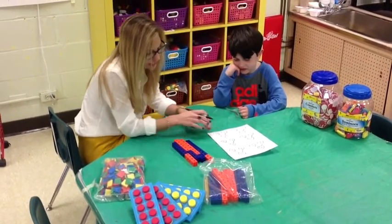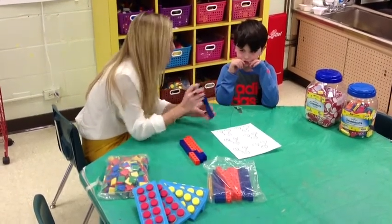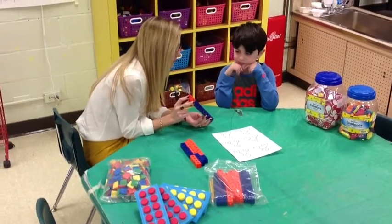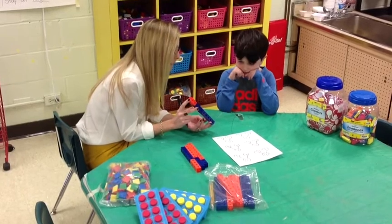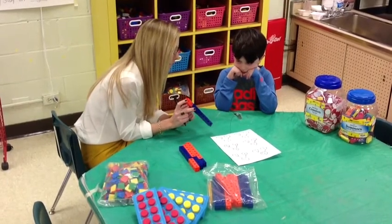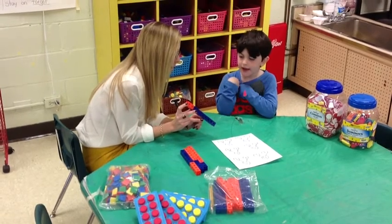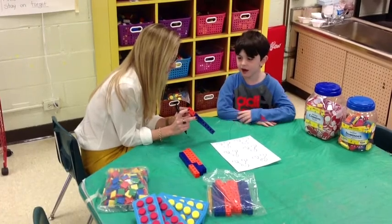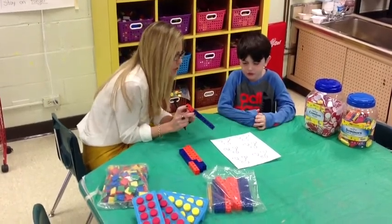So Finn, can you show us how we can use our snap cubes to make 10? Tell us about this one here. How does this show us how to make 10? It has eight blues and two oranges. Excellent. So which number bond would that match? Eight blues and two oranges.